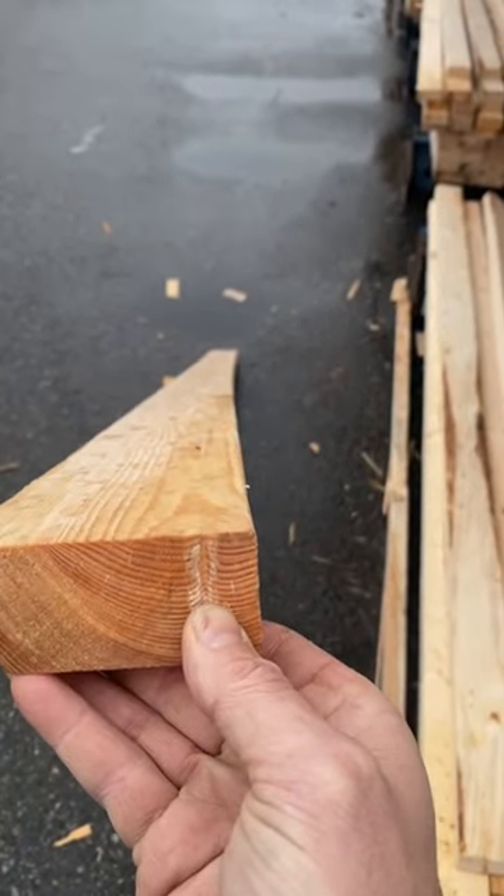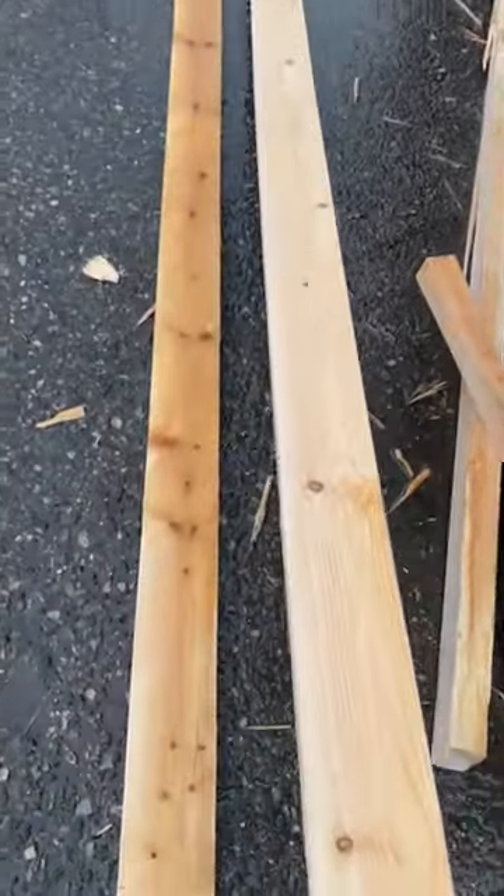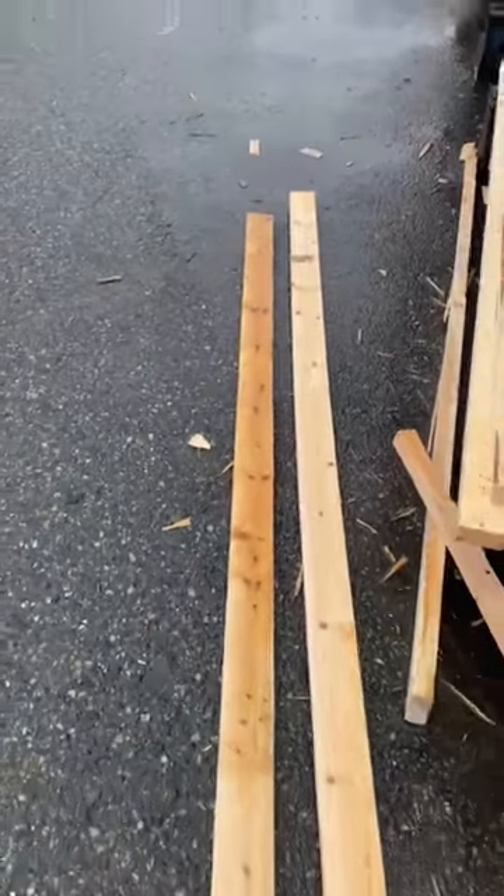Hand-select material where needed, especially for feature walls and areas that are going to be high traffic. What a difference.